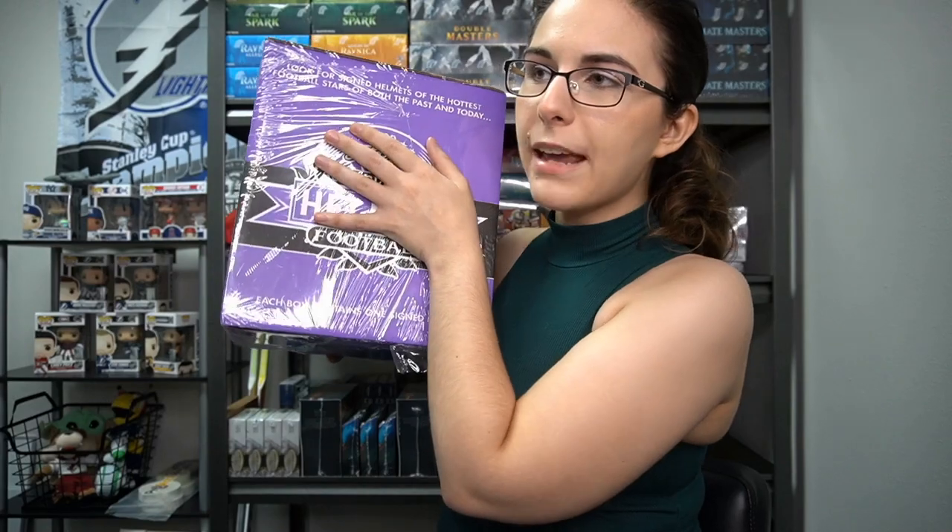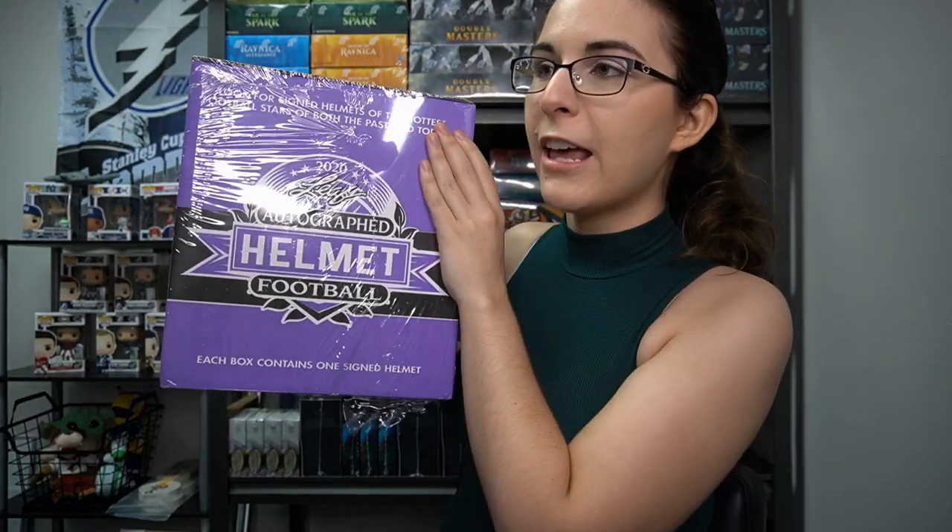I've never opened up one myself before, and I have heard good things about the product. Bossman has said you can get really cool things like signed Tom Brady helmets. So these are authenticated, legitimate signed helmets by Leaf. This is what the box looks like — big little box here. Leaf autographed helmet football — it's a football helmet, of course.